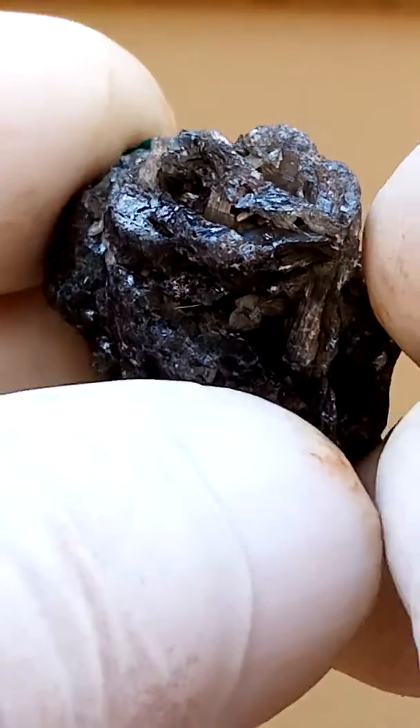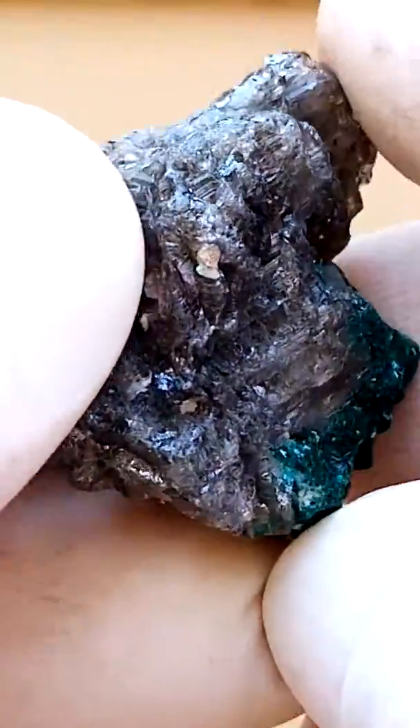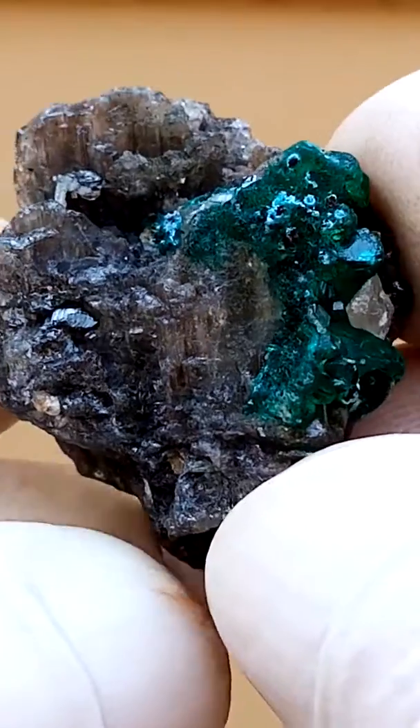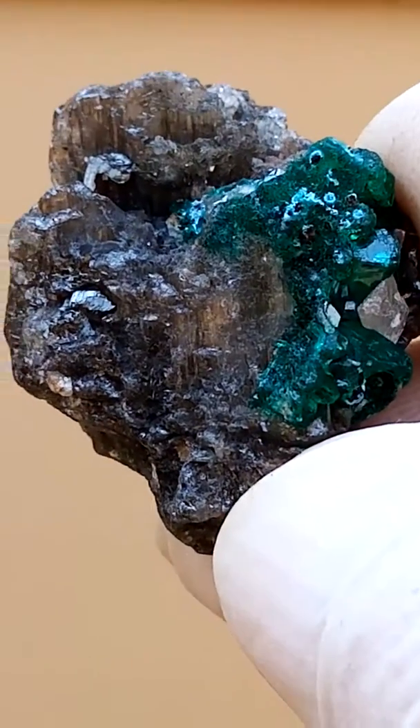I like to keep minerals visible, so not too small unless they're really very impressive. After all, I want to see what one is collecting.